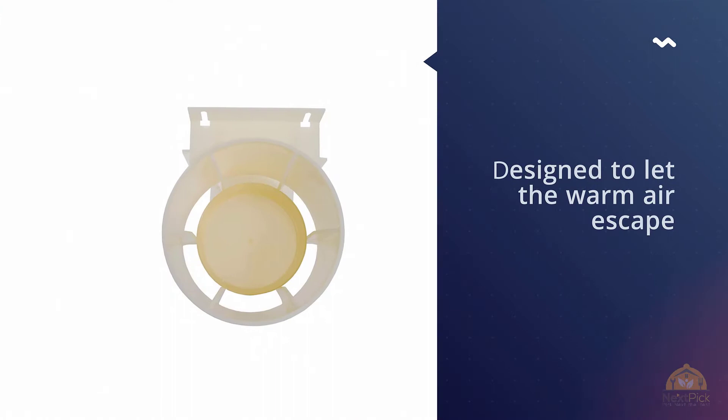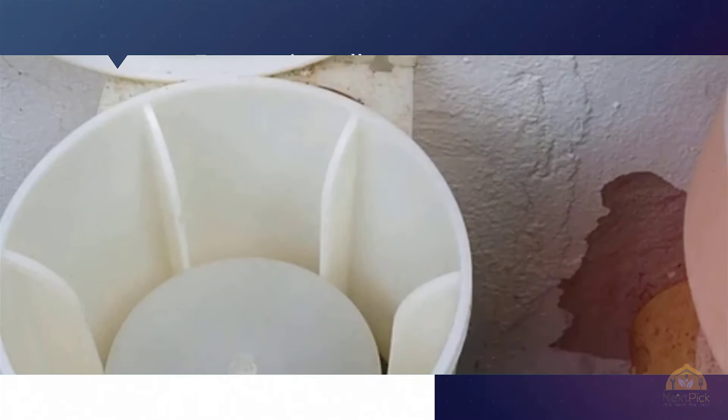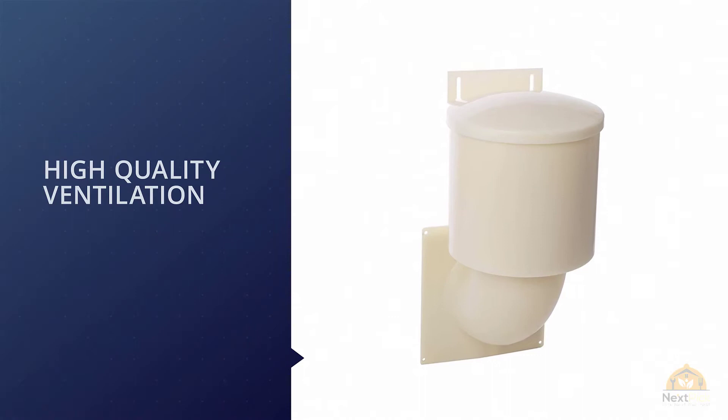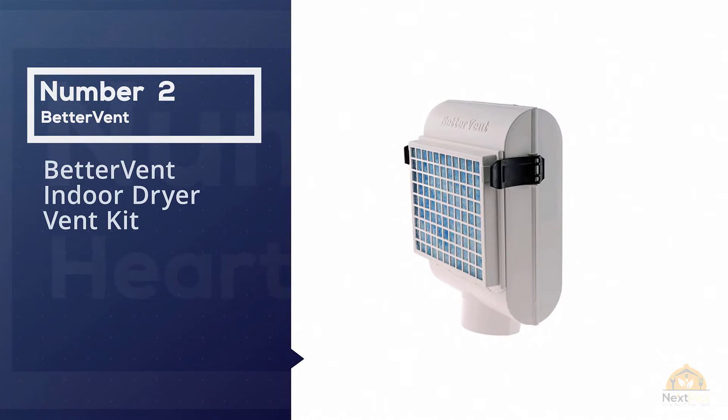It is pretty energy saving in terms of air efficiency and electricity costs. The closure is designed to let the warm air escape and prevent cold air from entering. One of the best features of this dryer vent is its easy installation — it will take just 30 minutes to unpack the vent and set it up with your dryer system.